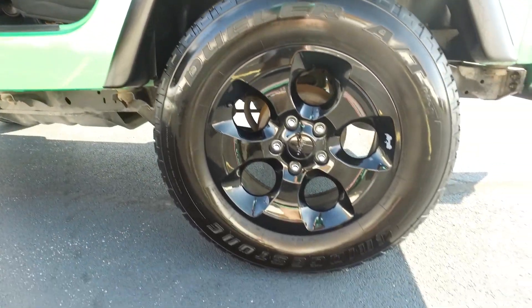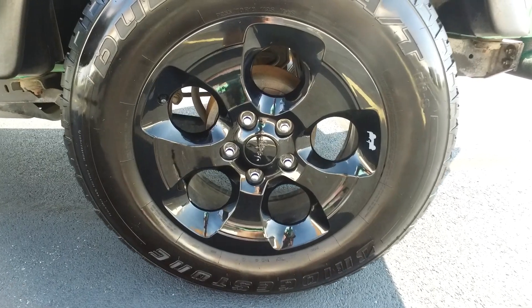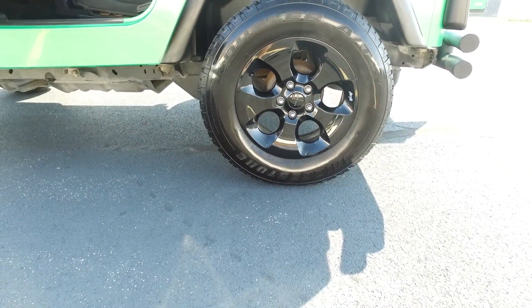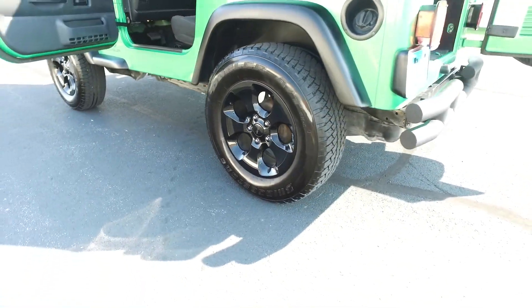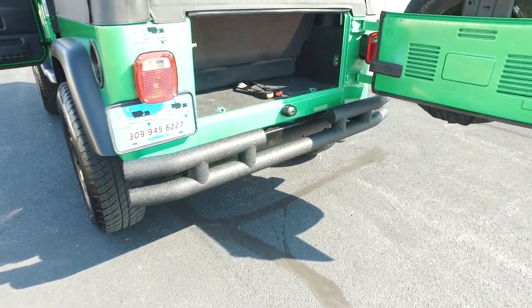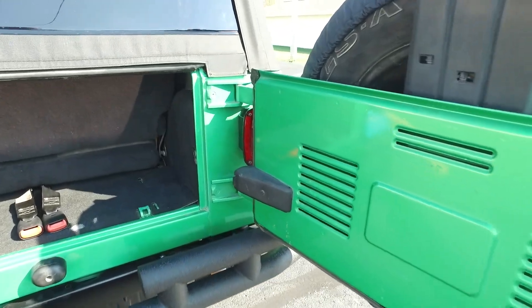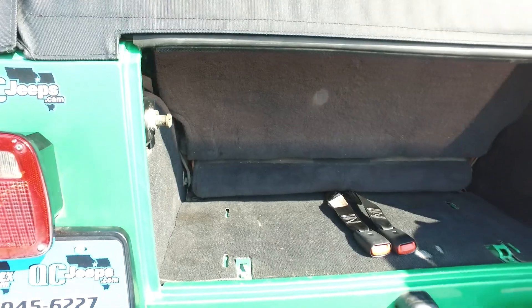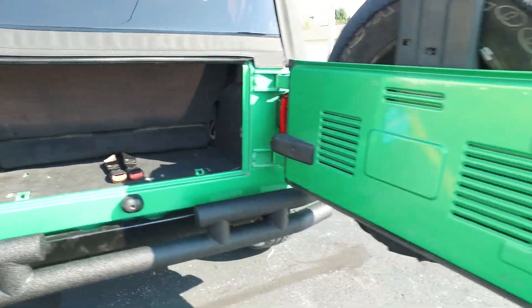Get you a nice close up of one of these wheels while I'm right here — ultra, ultra sharp, real nice looking there. Still get the factory look but you get something kind of more modern on there. I always kind of like seeing that on cars — newer wheels on the older models. Sets them off, makes them look even better.